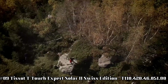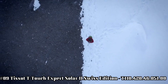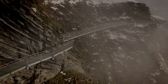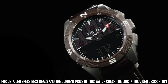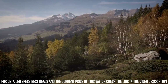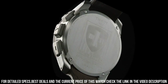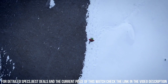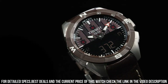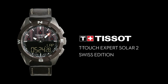Number 9: Tissot T-Touch Expert Solar II Swiss Edition T110-420-4605100. Black dial enhanced by luminous black hands, gray titanium case with a brown leather band, quartz movement, 100 m or 330 ft water resistance. Bi-directional rotating bezel, tactile scratch-resistant sapphire crystal, solid case back, butterfly clasp. Case size 45 mm x 13.1 mm, band 22 mm. Dial window material type: tactile scratch-resistant sapphire crystal.